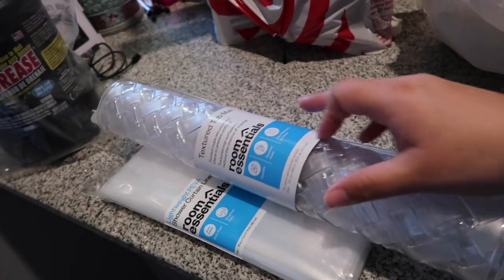This is what I got from Target. I need to clean the restroom so I got a shower curtain and a tub mat. I don't think I told you guys, but about a month ago Jeff slipped in the shower — he was out of work for like a whole week, it was kind of scary, he couldn't even walk. I didn't share that with you guys. That's why I got a bath mat, but I'm glad Jeff is all recovered now.